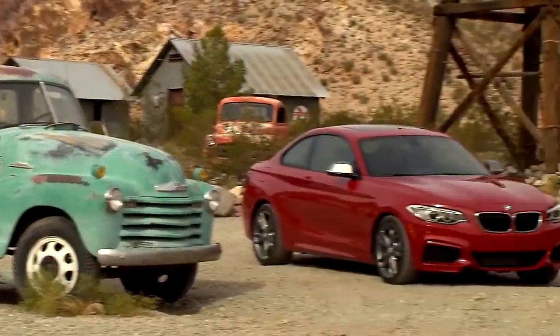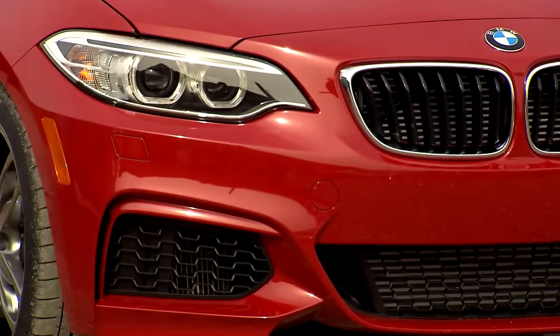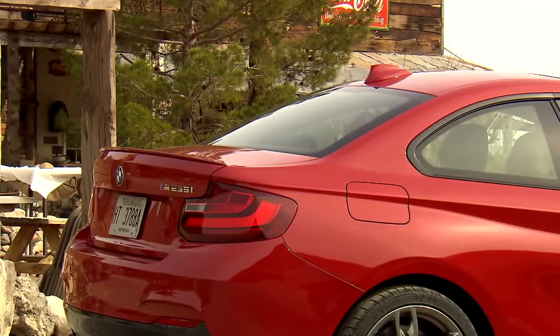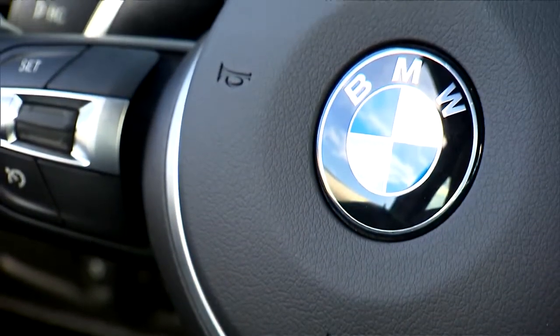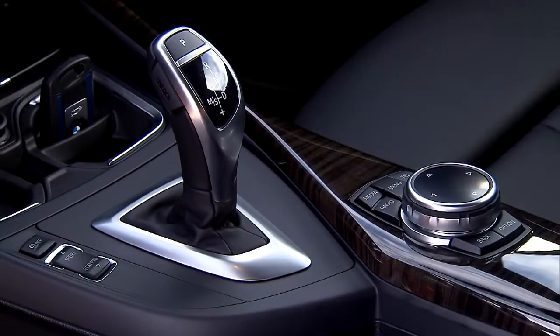A low, sleek silhouette design and muscular front end give the 2 Series its characteristic appearance. The extended roofline flows gently into a rear end with a clearly delineated trunk. The cockpit is very driver-oriented, as you would expect for a BMW. Various high-grade wood veneers are available for the trim, bringing a touch of luxury to the car's interior design.